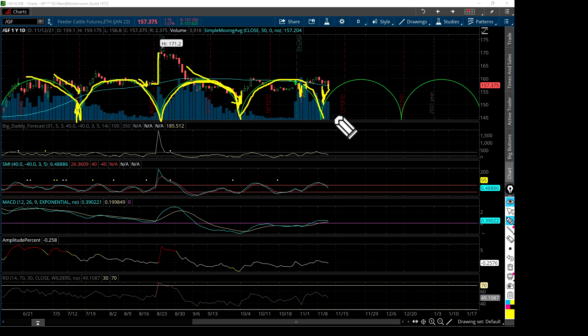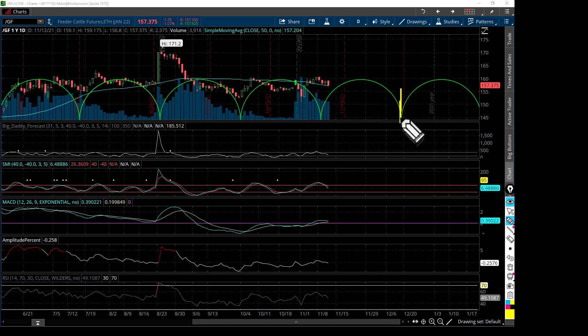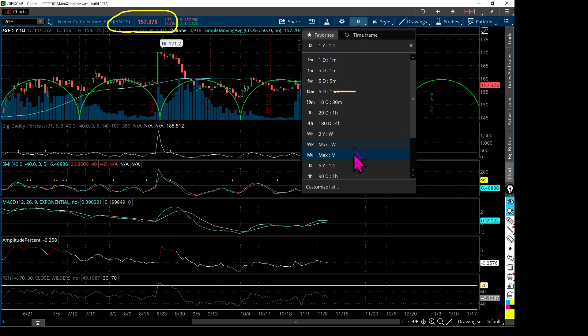It looks like, just because of seasonal pricing which tends to come in during this time of year, there is pressure on the feeder cattle futures pricing. The next cycle low would be December 16th, which is way over here. This continues to look weak — we're at 157 and three-eighths, and I think we're going to continue to head down towards this $155 price level.